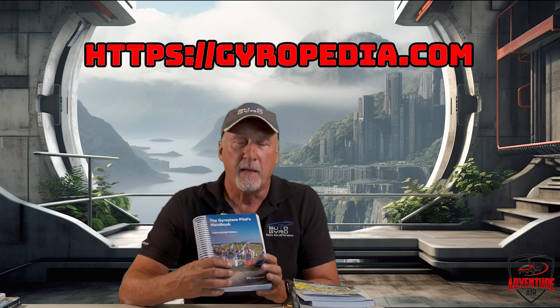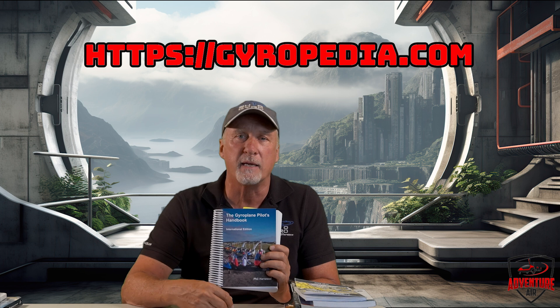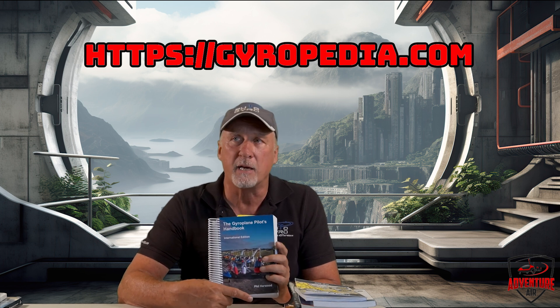People are asking me, when I come out and train, what materials should I be studying? The first thing is a website called Gyropedia — Gyropedia.com. You can log on for about a week or two for free, go through the syllabus, and see all the lessons. If you decide to keep it, I think it's $149. Pretty much most gyro places around the whole world use Gyropedia as their syllabus for training, and it's the one we use.